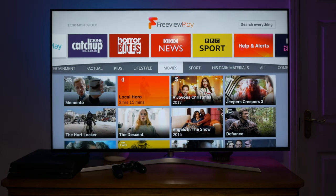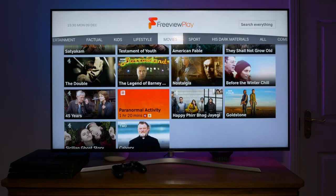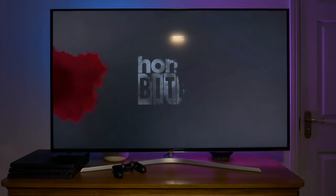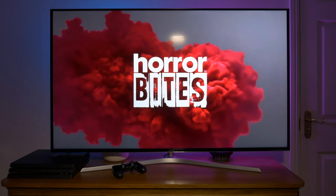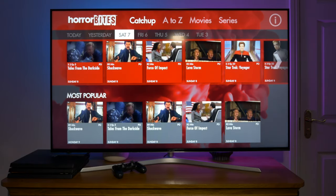The clean looking EPG shows you what's available up to a week ahead across several channels at any one time, and information is displayed on what each program is about. Overall Freeview Play is a generally well designed, versatile and easy to use TV EPG. If you wish you can even go into each channel's individual player app. For example, here's Horrorbytes, a newer channel that's just been added. As the title suggests it's full of horror movies and horror flicks, and there are some right little gems here, some going back quite a few years.